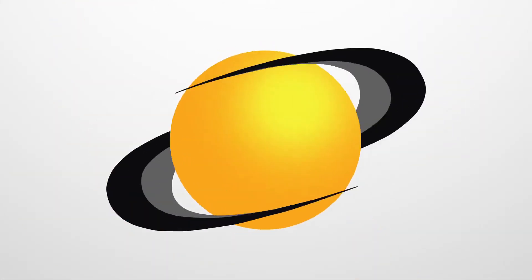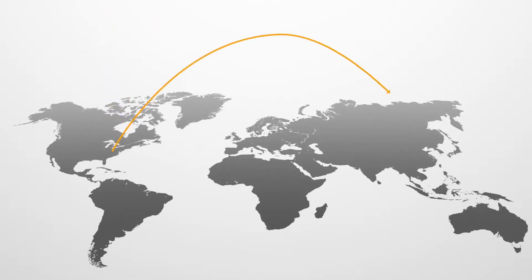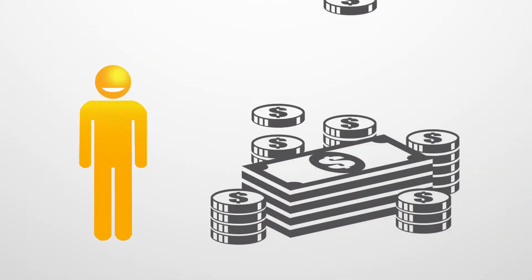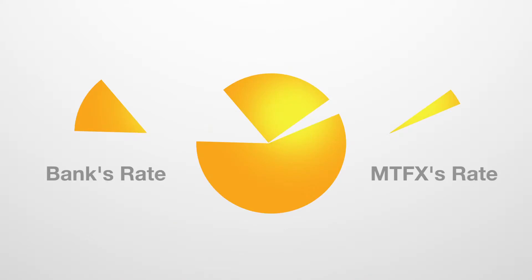Hello and welcome to MTFX. Sending money to Australia? MTFX helps you transfer Australian dollars to Australia at great rates with low transfer fees. This means you'll enjoy significant savings on your next money transfer to Australia compared to the big banks.